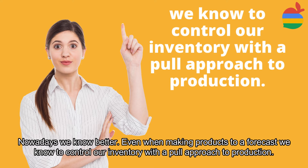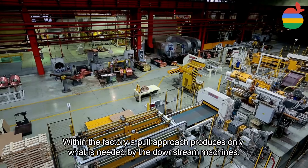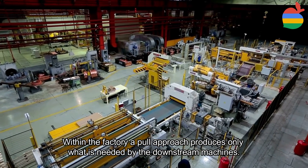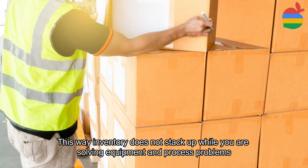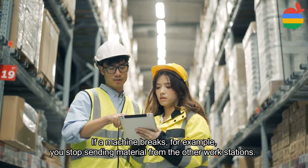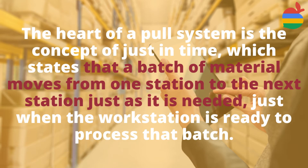Nowadays we know better. Even when making products to a forecast, we know to control our inventory with a pull approach to production. A pull approach is driven by actual orders from the customers. Within the factory, a pull approach produces only what is needed by the downstream machines. This way inventory does not stack up while you are solving equipment and process problems.